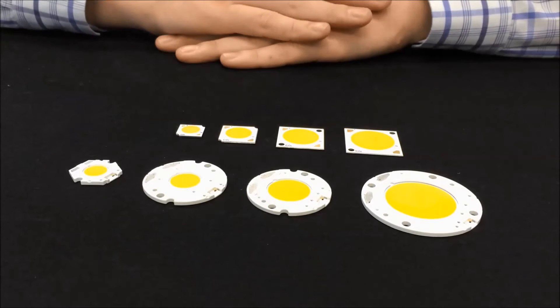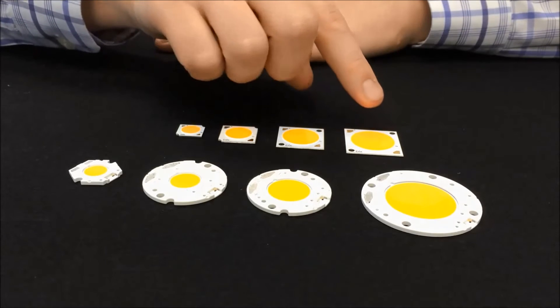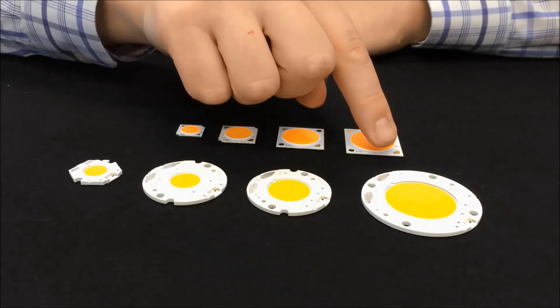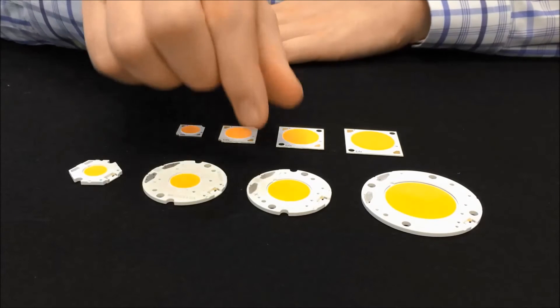With our 7th generation products, you get industry standard substrate sizes and voltages, along with additional mounting features, a reduction from 4 solder pads to 2 solder pads to allow for compatibility with holders currently available on the market, and a 36-volt standard electrical configuration.